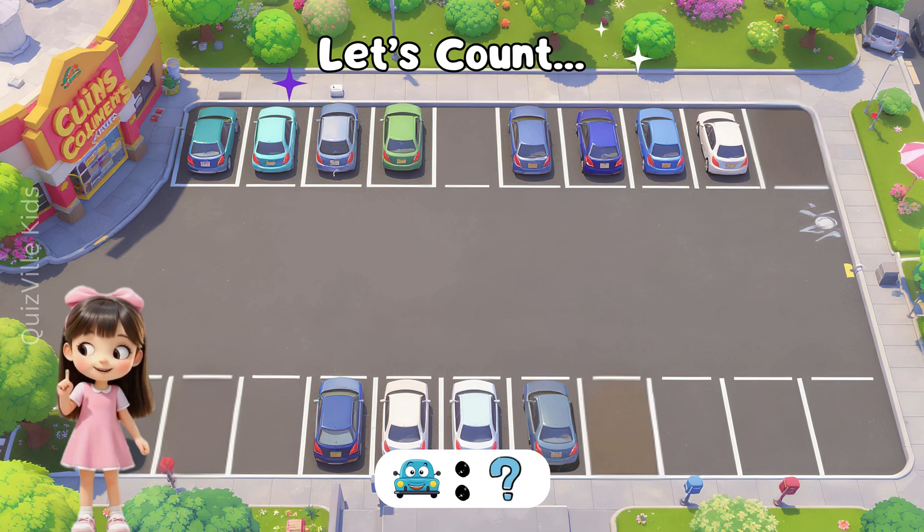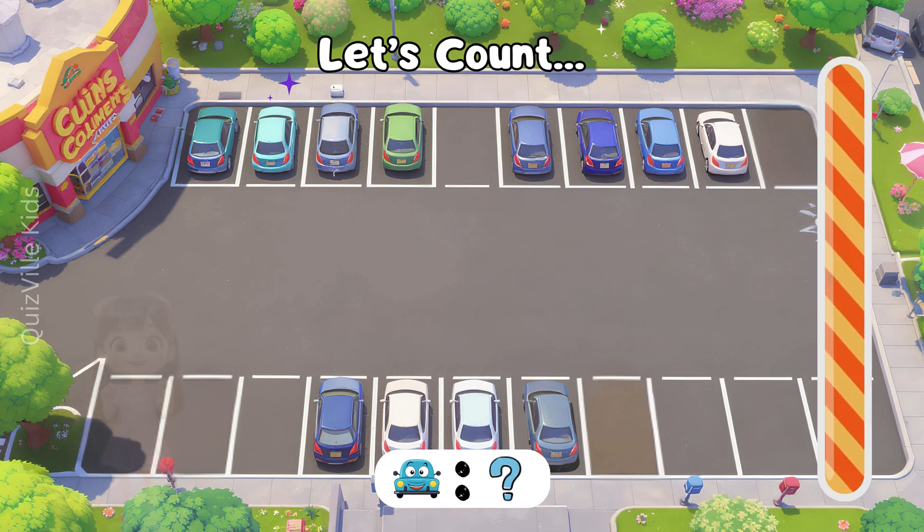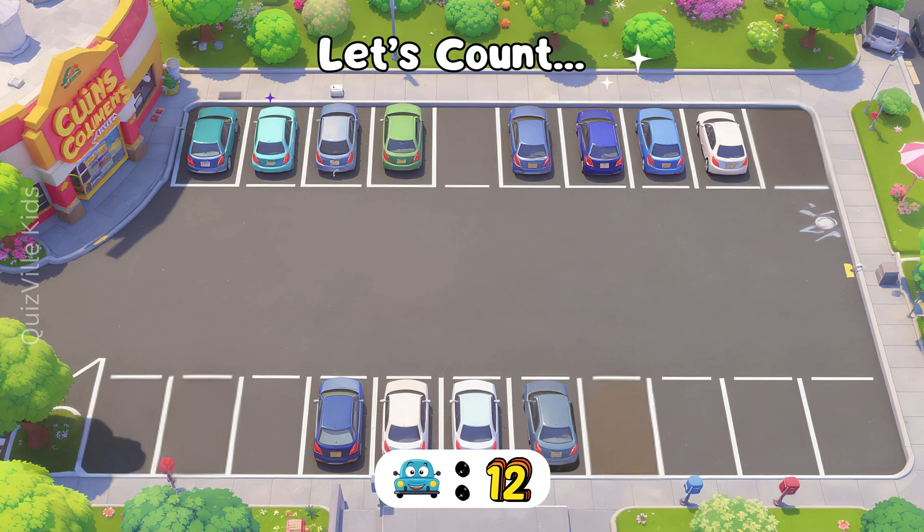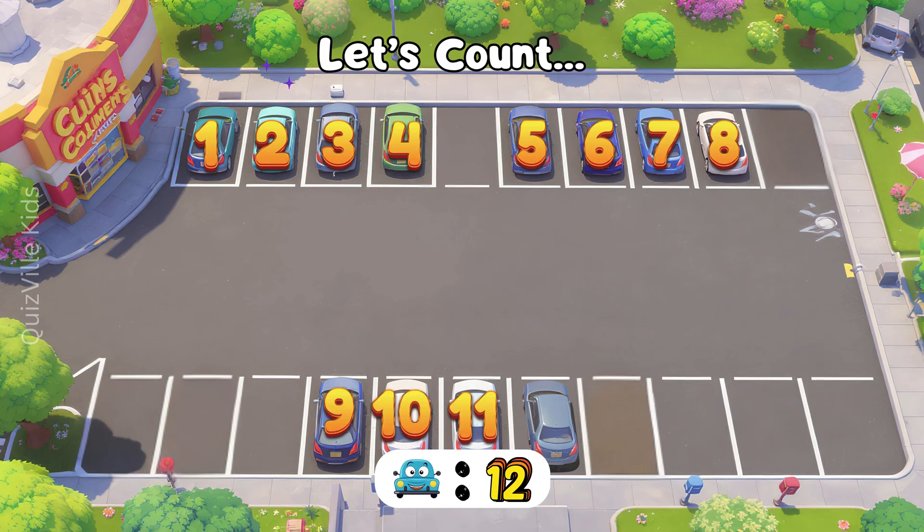How many cars do you see? Look carefully! Yes, there are 12 cars! Let's count together: 1, 2, 3, 4, 5, 6, 7, 8, 9, 10, 11, 12! Well done!